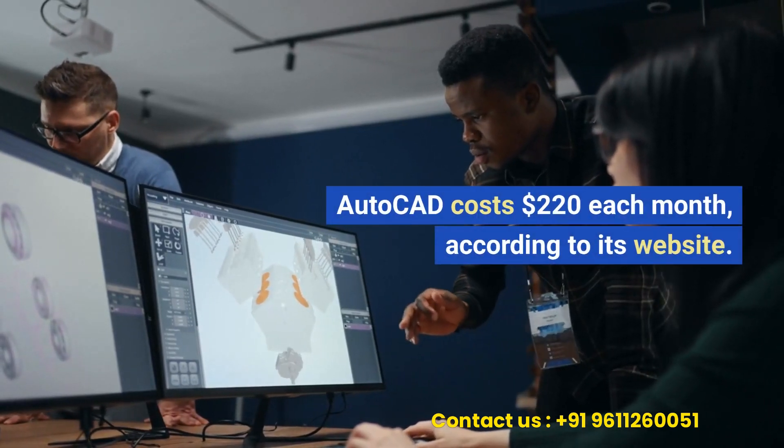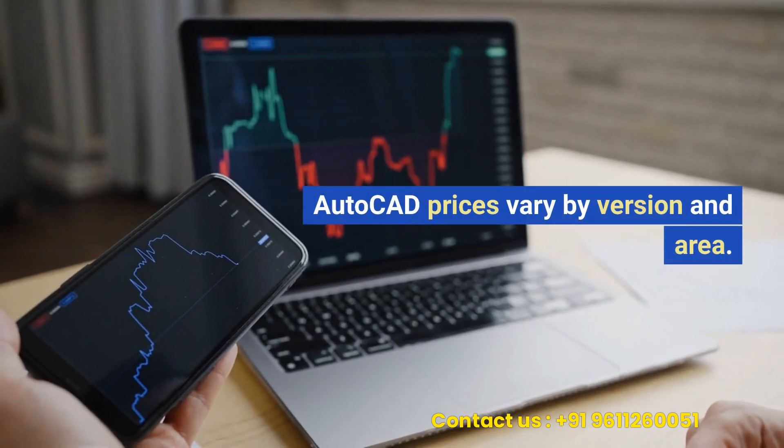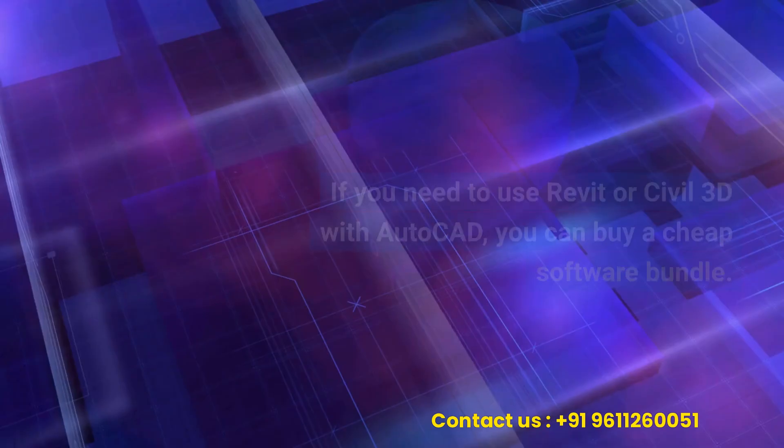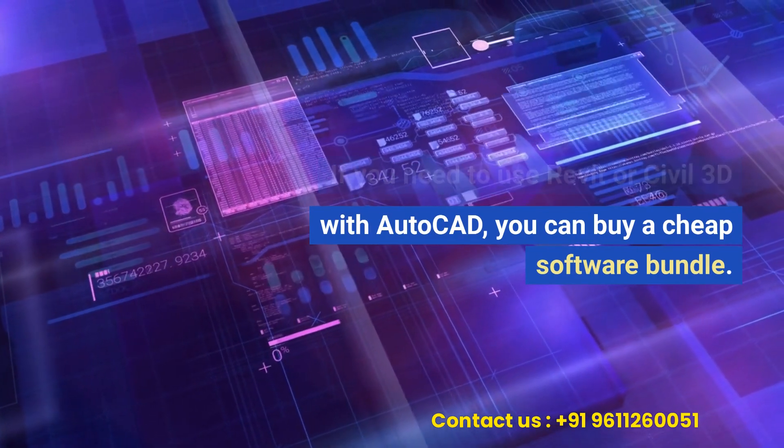AutoCAD costs $220 each month, according to its website. AutoCAD prices vary by version and area. If you need to use Revit or Civil 3D with AutoCAD, you can buy a cheap software bundle.